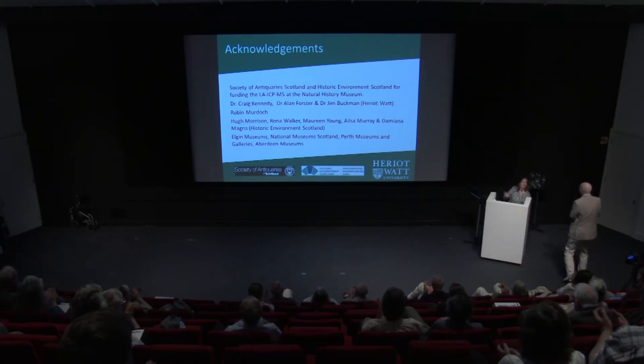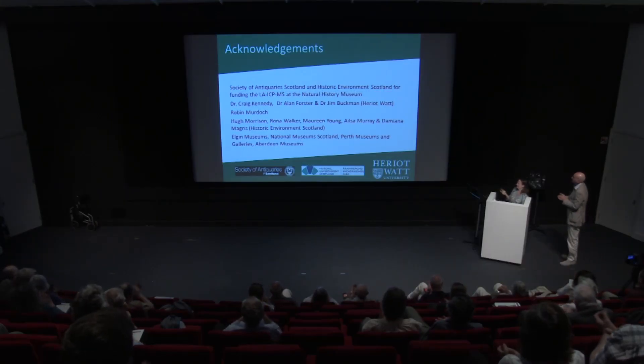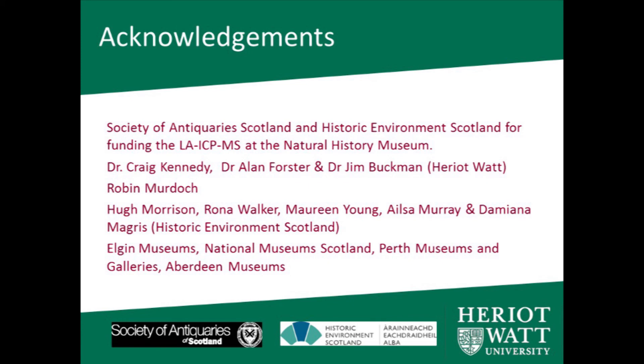Thank you. I'd like to thank everybody who's given me assistance during my project, particularly the Society of Antiquaries and Historic Environment Scotland for funding the LA-ICP-MS analysis, and everybody else at HES and all the museums where I was able to get access to collections. Thank you.